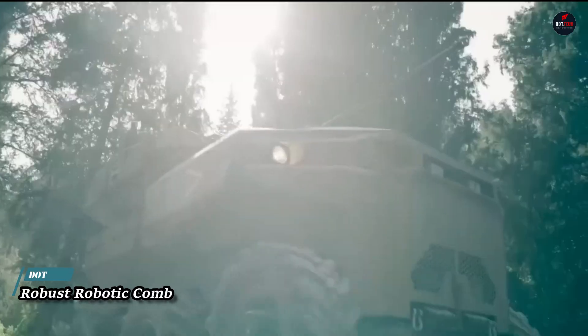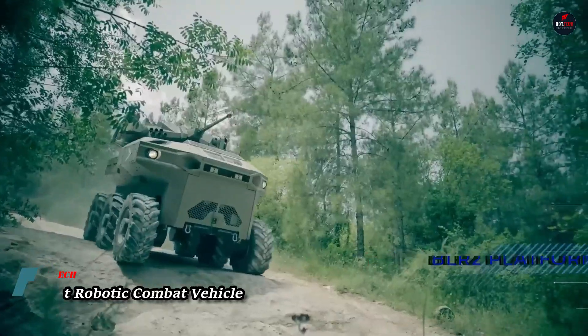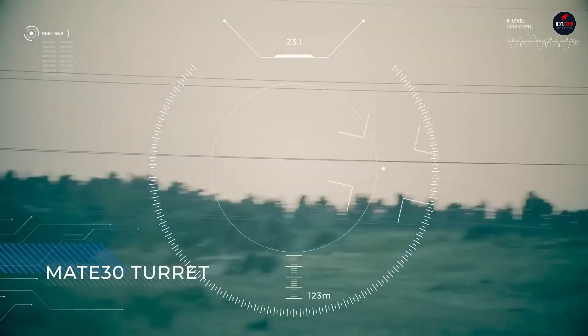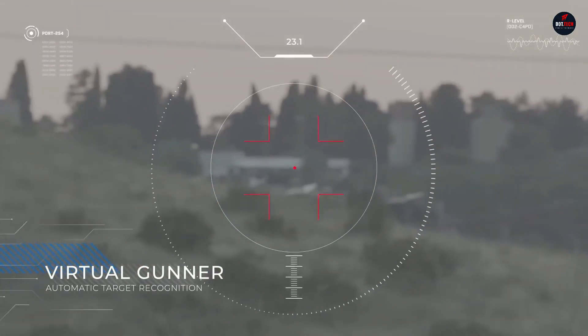The robust robotic combat vehicle represents the future of modern warfare. These autonomous or remotely operated machines are designed for combat and surveillance, equipped with advanced sensors, weapons, and communication systems.